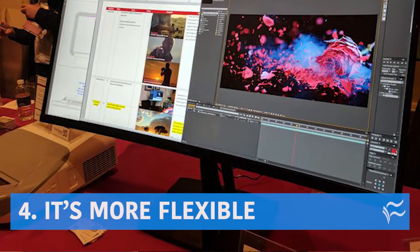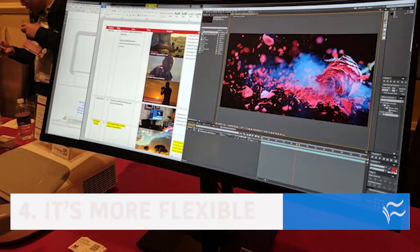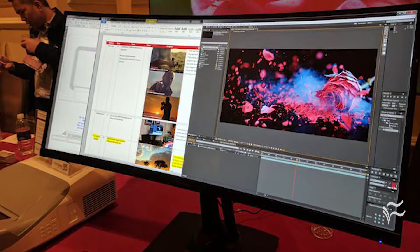Sliding into number four, it's more flexible. With one big widescreen, you can emulate two or even four separate monitors, or even do picture-in-picture — whatever fits the project you're working on best. With physically separate monitors, that can be problematic.